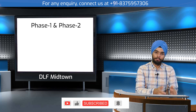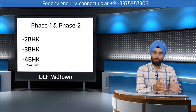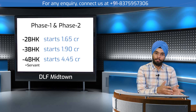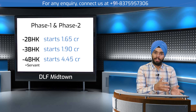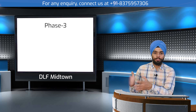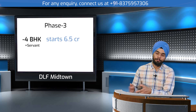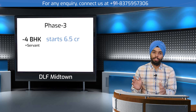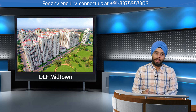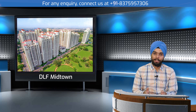Phase one and two offer 2BHK, 3BHK, and 4BHK units. The price range starts from approximately 1.65 crore and goes up to 4.45 crore. Phase three starts from 6.5 crore and goes up to 8 crore. All three phases are ready-to-move and available for resale.